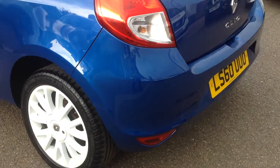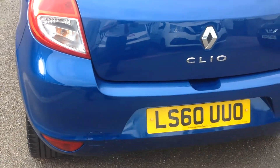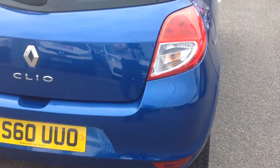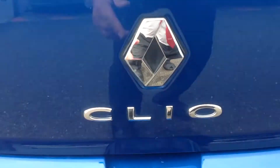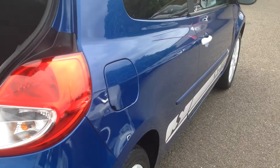The corners of the bumpers again are very, very good with no scuffs to them. I'm now just going to open up the boot to show you the interior space — the boot area is very nice and clean, incorporating the 60-40 split on the back seat.